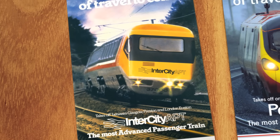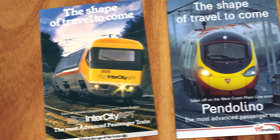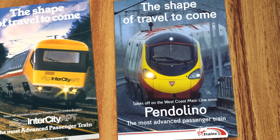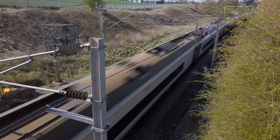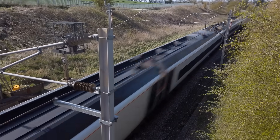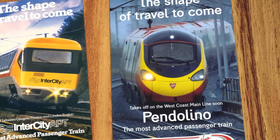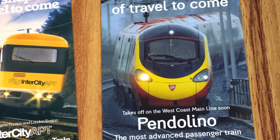But there's a final twist of irony in the APT's story. Because in 1982, British Rail sold patents for its tilting technology to Italy's Fiat, who were developing an active tilting train of their own. In 2002, Italian-designed tilting trains were reintroduced to Britain's railways. Today, they operate along the London to Glasgow route — which is the exact same route the APT was once supposed to serve.